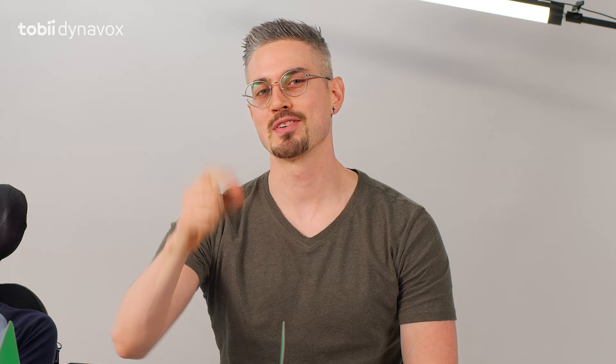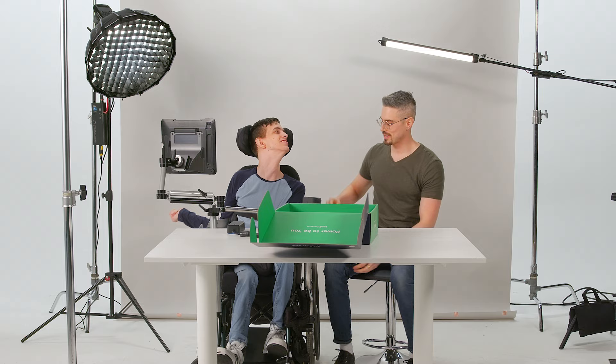Overall, a thumbs up from me for the new TD Pilot. I love it. Five stars. Let's see what kind of trouble we can get into with this thing. Let's go. Living the all-access life.